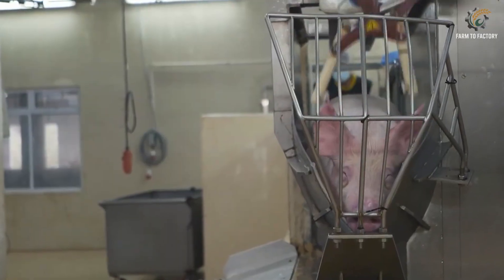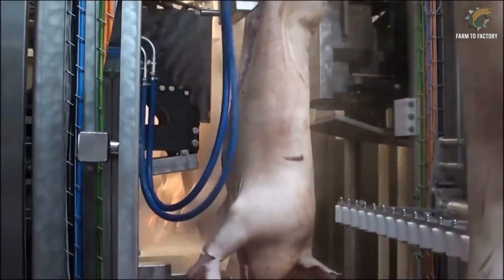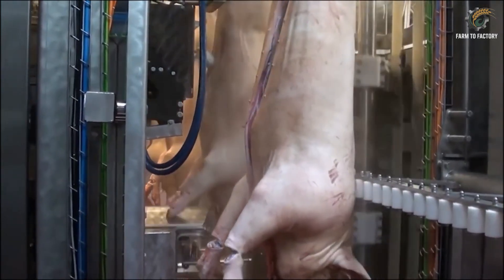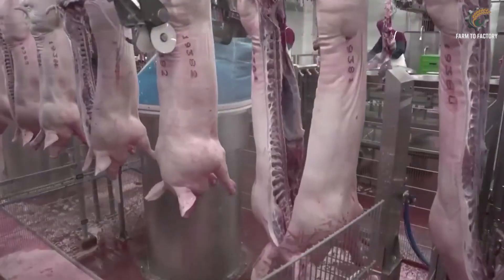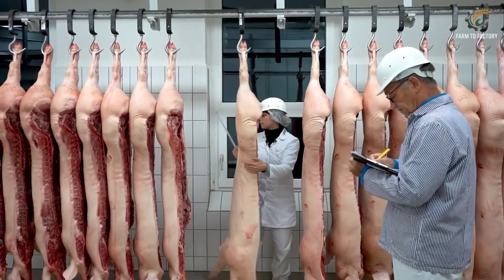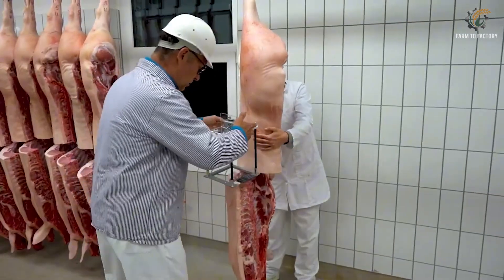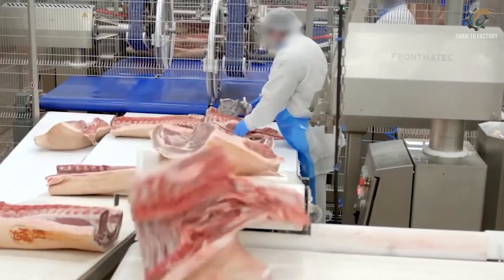After that, they move on to an automated line — from bleeding, cleaning, de-hairing, and flame sterilization to robotic cutting and separation. Every part of the pig is utilized: prime cuts like loin and shoulder go to retail, while fat and bones are processed into sausage or other industrial products. Every step is strictly monitored by sensors and inspection staff. Workers wear sterile uniforms, tools are regularly disinfected, and all processes are recorded through digital systems to ensure full traceability. This is a high-tech operation designed for efficiency and safety.